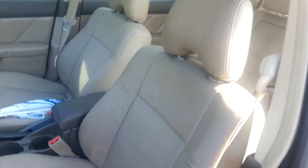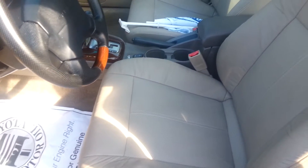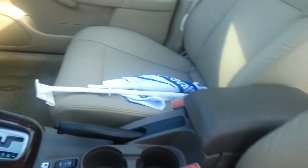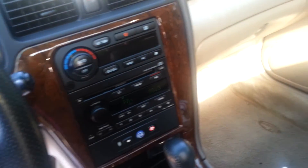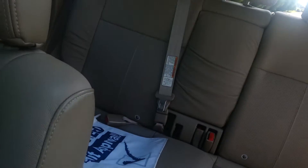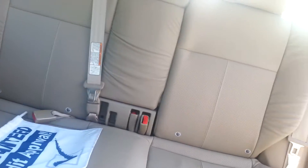The leather is perfect, the interior is clean — the leather still looks brand new. Also check this out: you've got your dual moon roofs, one for the front and one for the back. That's pretty cool.